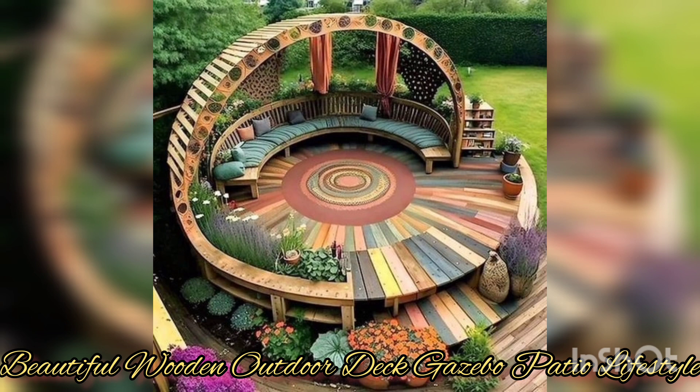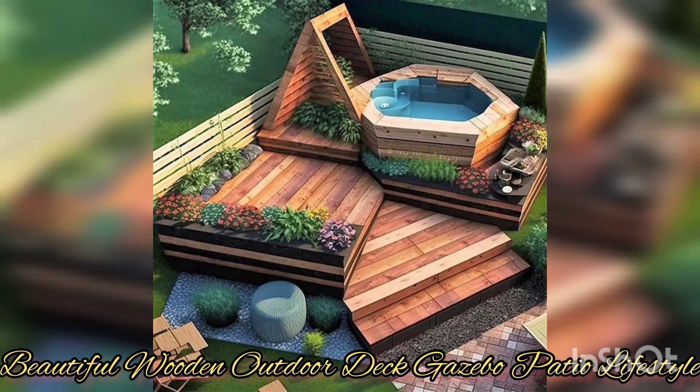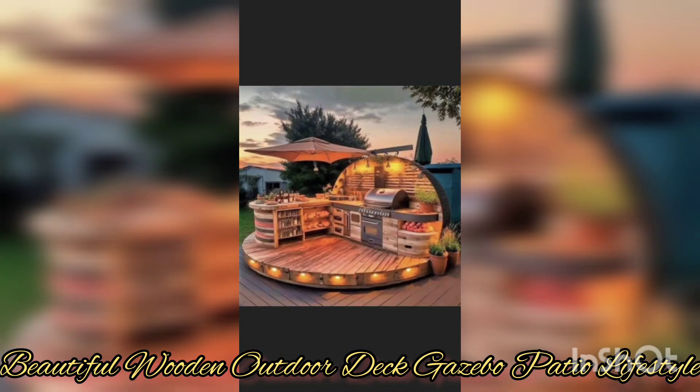A wooden patio provides a durable and beautiful foundation for outdoor furniture and decor. Remember to include some lighting and landscaping elements — it creates a very peaceful and serene atmosphere for your outdoor dining, relaxation, and entertainment.